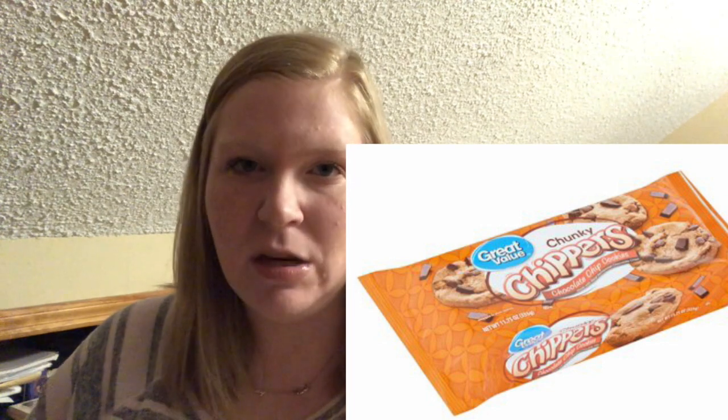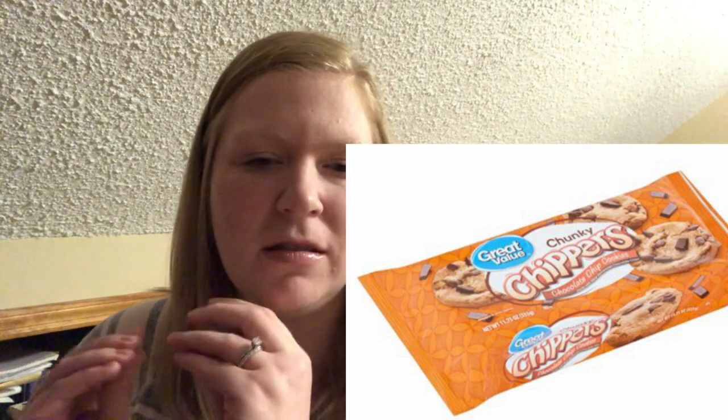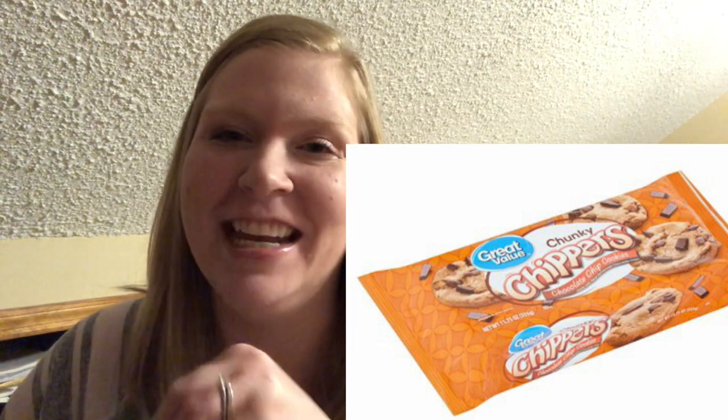Next up is the chunky chocolate chip cookies. These are a knockoff of the Chips Ahoy Chunky, and I've tried a lot of Great Value Chips Ahoy knockoffs. I think this one is the best — the chocolate chunk cookies are so good. If I buy a package, they go so fast. I think they come in the orange package. They're a little over a dollar and so much cheaper than Chips Ahoy. Definitely would recommend those — they're delicious. Buy them at your own risk!